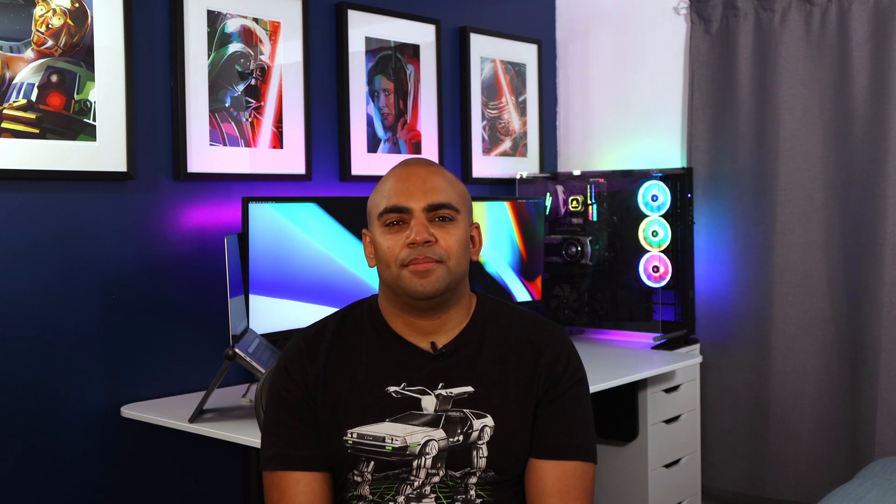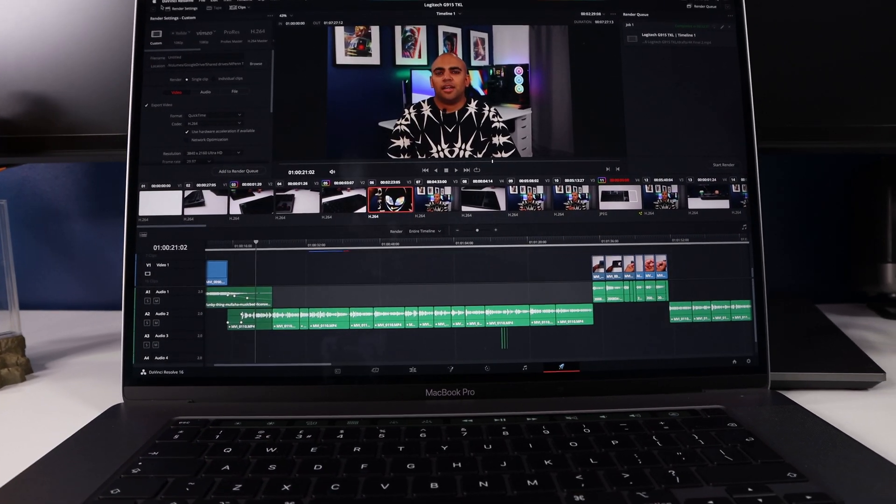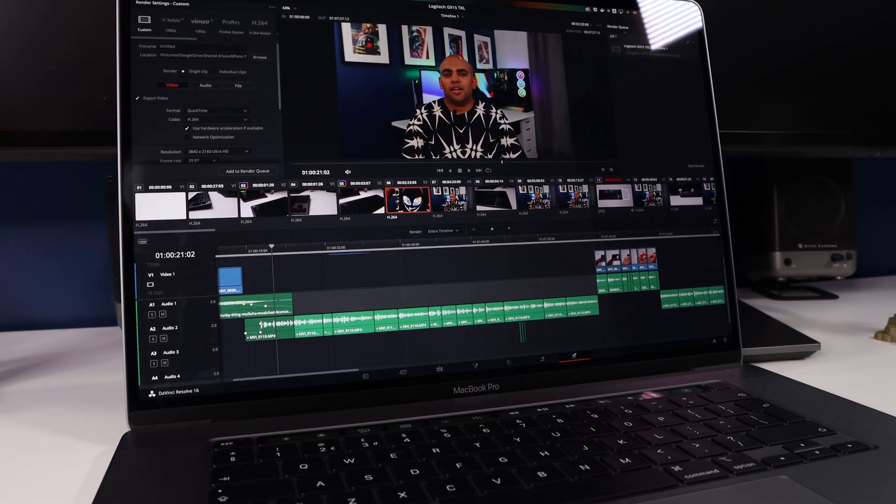Where this MacBook Pro becomes slightly unusable is when I'm rendering videos in DaVinci Resolve. Once that happens, OS animations and transitions become stuttered, typing is delayed, and web browsing is a pain. It takes roughly 15 to 20 minutes to render a 4K video with Fusion effects using the H.264 codec and multi-pass encoding enabled. When I'm rendering I normally leave it to do its thing and come back later. I think this could improve if the MacBook Pro had better cooling, as it would thermal throttle less and maintain its boost clock speeds for longer — but that's the trade-off you make when you put so much power in such a small chassis.